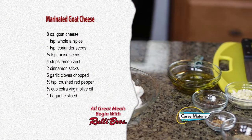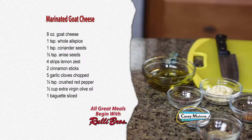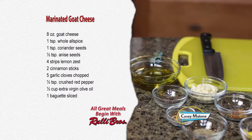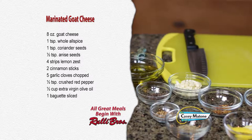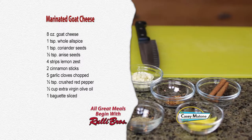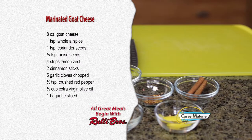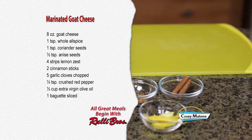For this recipe you'll need 8 ounces of goat cheese, 1 teaspoon of whole allspice, 1 teaspoon of coriander seeds, half teaspoon of anise seeds, 4 strips of lemon zest, 2 cinnamon sticks, 5 garlic cloves chopped, half teaspoon of crushed red pepper, half cup of extra virgin olive oil, and 1 baguette sliced.